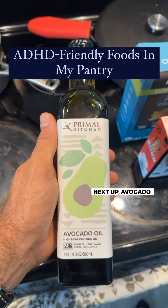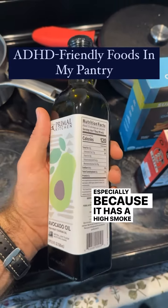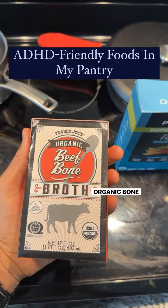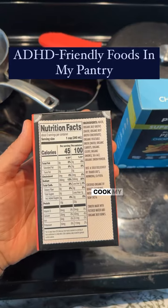Next up avocado oil, another oil that I like to cook with especially because it has a high smoke point. Organic bone broth is a great source of protein and I like to use this to cook my rice.